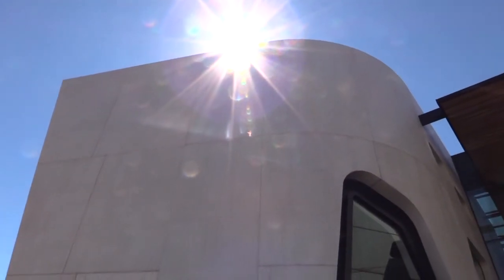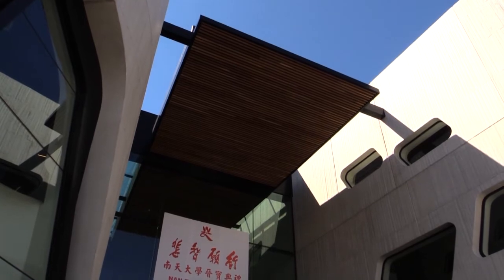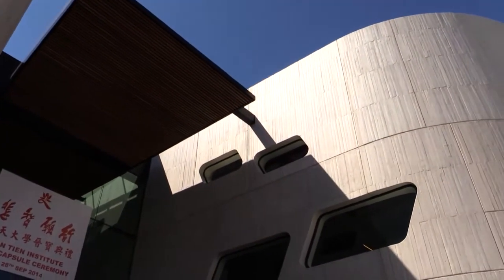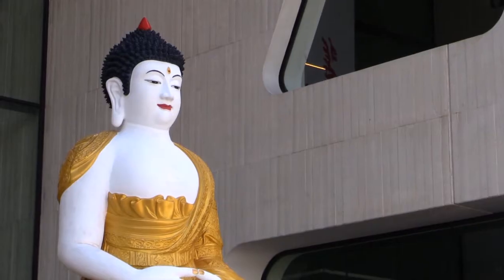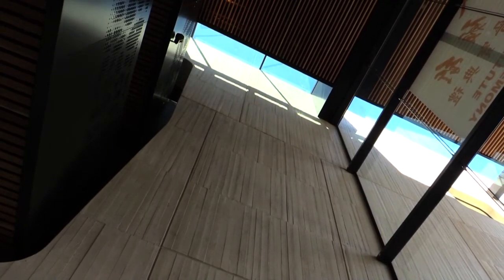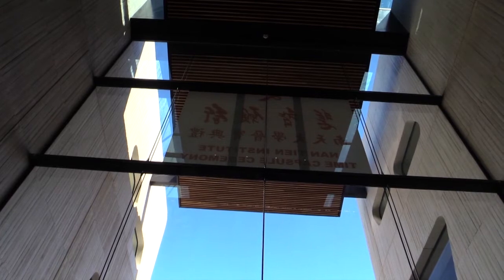This magnificent development is a setting for community interaction, education and cultural exchange, and provides 300 students with comprehensive facilities to support their studies. Strongly connected to the environment, the building provides spaces conducive to quiet reflection, avoids hierarchy and values the spaces in between. It provides a neutral environment, devoid of excess and materialism.